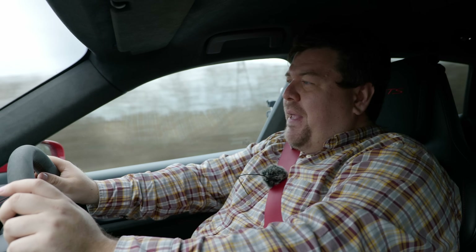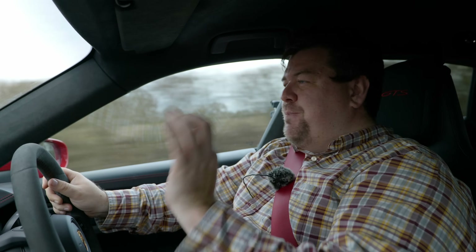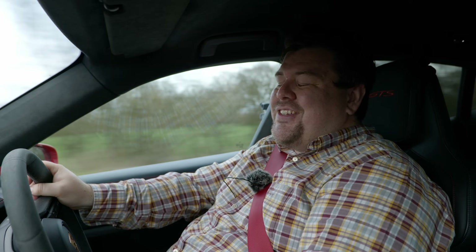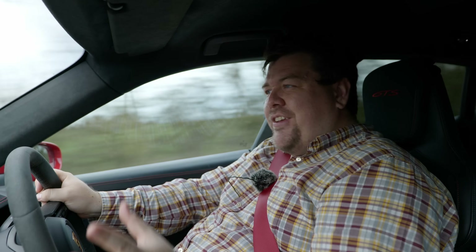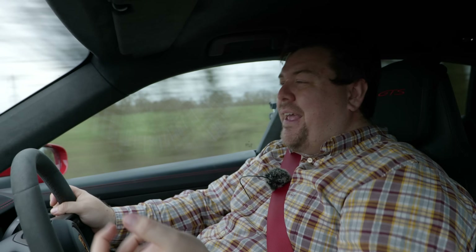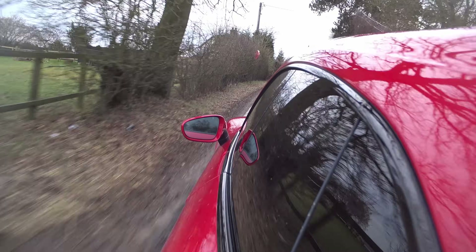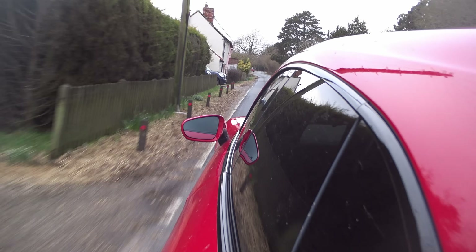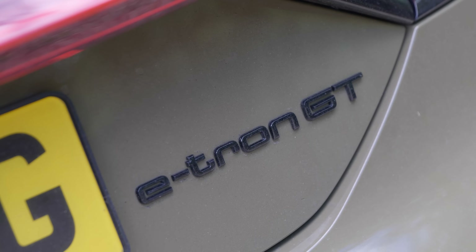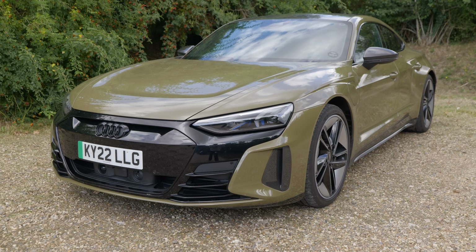The GTS in many model lines is seen as the real sweet spot - it offers a significant increase in performance and standard features over the regular car, but isn't quite as pricey as the Turbo variants. Here it sits pretty much smack bang in the middle. At a starting price of near £105,000 you wouldn't call this a cheap car, but then most EVs don't seem to be cheap. However, if it's bang for buck you're after, it cannot be argued that the Audi will give you more for less.